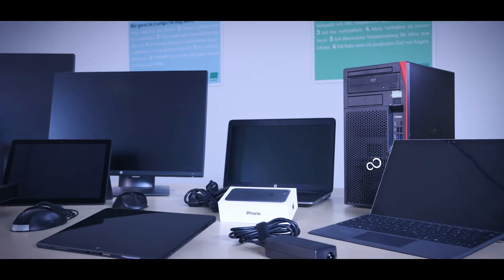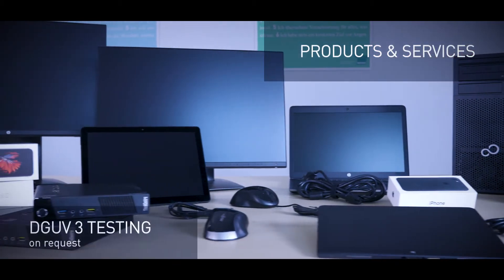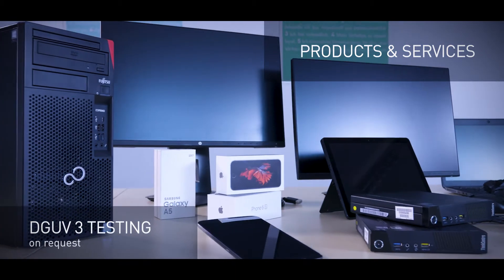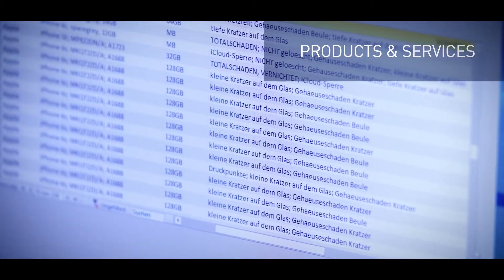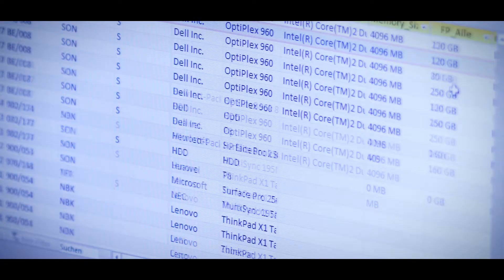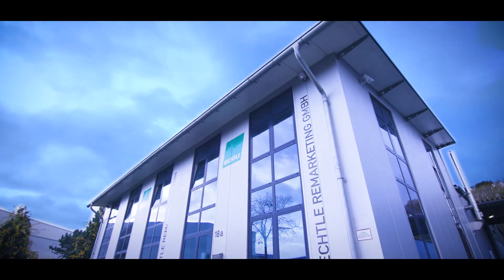Bechtle Remarketing offers high quality recycled PC solutions. We carry out DGU V3 testing on our products on request. We inventory your stock and take on hardware removal, packing and inspection — secure, fast and reliable.